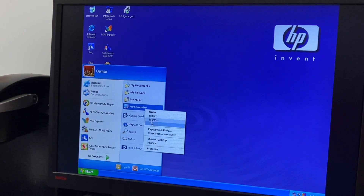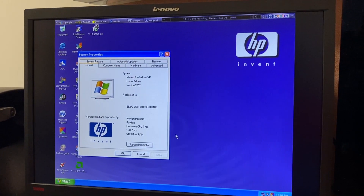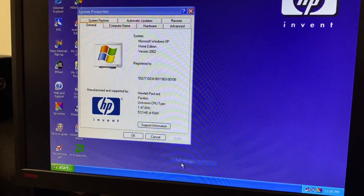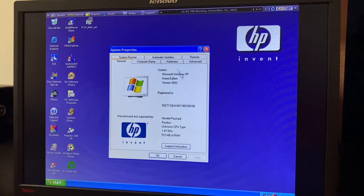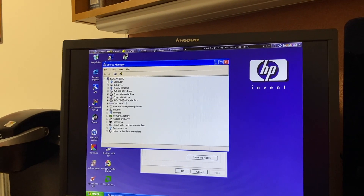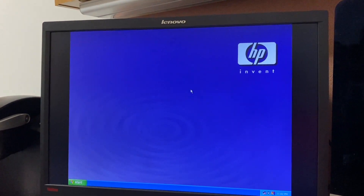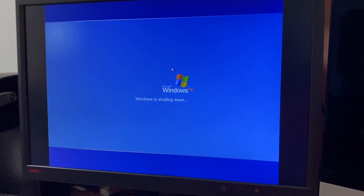Let's go to My Computer, right-click, Properties. We have an unknown CPU type at 1.47 gigahertz — that's fun. At least we have 512 megabytes of RAM, and it's actually being detected by Windows. Why does it say unknown CPU type? I wonder if it shows up that way in Device Manager. This CPU did come out a little bit later, so I wouldn't be surprised if Windows doesn't directly support it, or maybe it's just a thing with the motherboard BIOS revision.